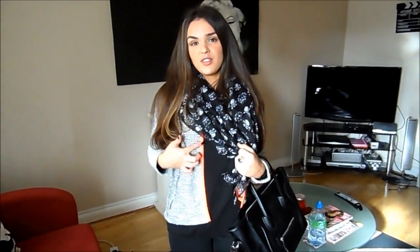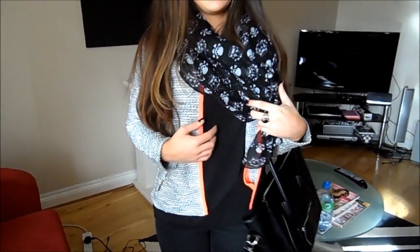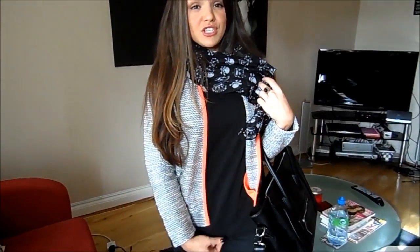My jacket is from ASOS — it was in the ASOS sale. It's just this kind of Chanel-esque tweed jacket, very lightweight, not super warm, but it's got this kind of neon trimming which makes it a little bit more modern, and an exposed chunky zip which is really cute.